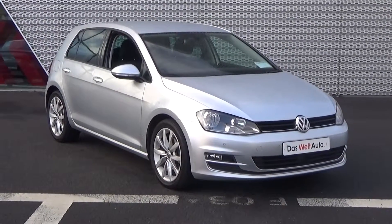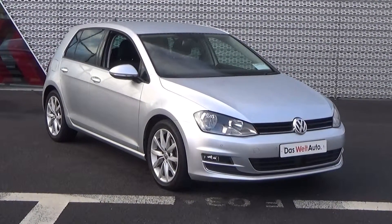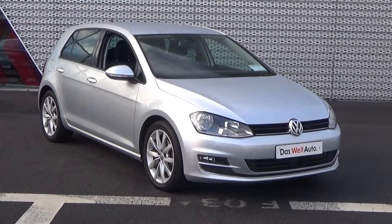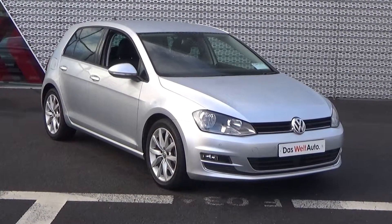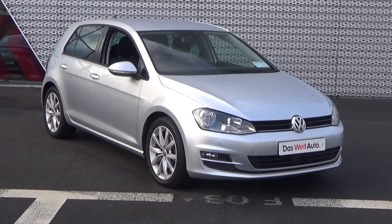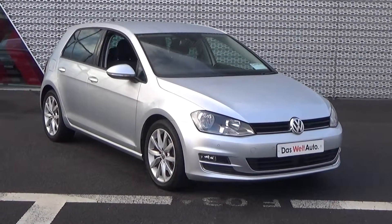Hello and welcome to Connelly's Volkswagen Sligo online video channel. Thank you for taking the time today to view this stunning 2016 Volkswagen Golf 1.6 TDI, 110bhp. This is the Highline model finished in a striking reflex silver metallic.